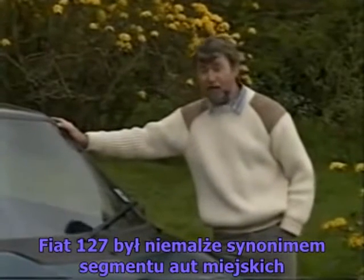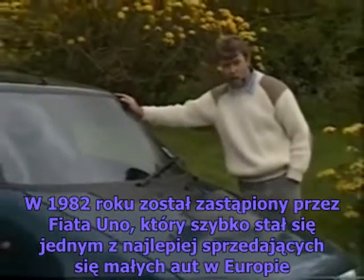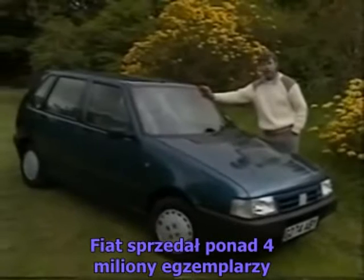Fiat's 127 was almost the definitive super mini. In 1982, it was replaced by the Uno, which rapidly became one of Europe's best-selling small cars. They've sold over 4 million examples.